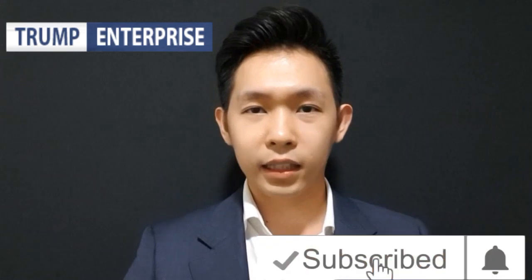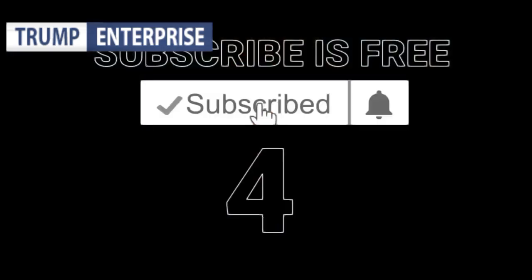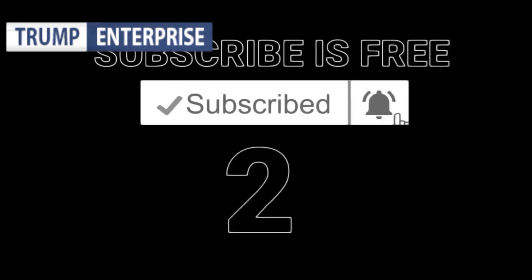Hi guys, back to Trump Enterprise channel. I really appreciate if you guys comment down below because I read all the comments one by one. Before I start this video, I want you guys to click the subscribe button and don't forget to click the notification bell so that you guys can get a notification every time I upload a video.